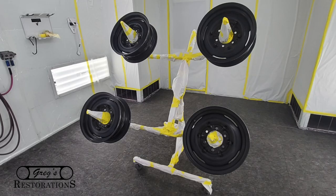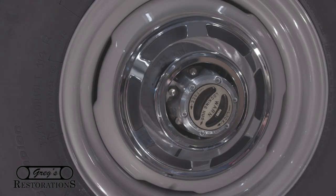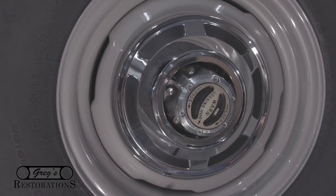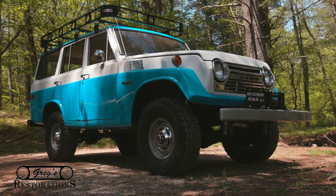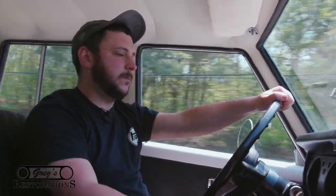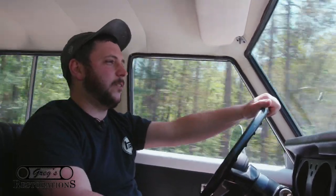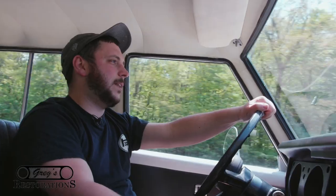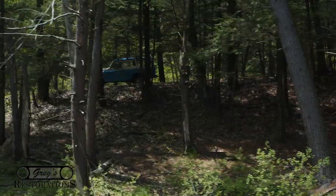We sandblasted and painted all the wheels in factory pewter, along with putting on a set of 33-inch BF Goodrich All-Terrain tires — just like we do on all our builds. They have a nice aggressive look, good on-road and off-road. One thing to note: when you have a freshly restored vehicle and you drive down a dirt road, you need to pick the rocks out of the tires, because brand-new tires will sling rocks into the inner side of your fenders and dent them from the inside out. Take that as a learning lesson.